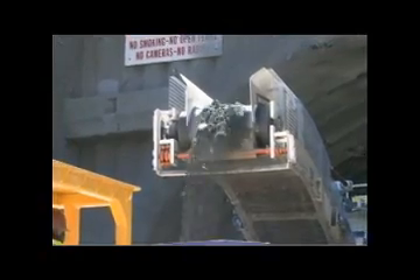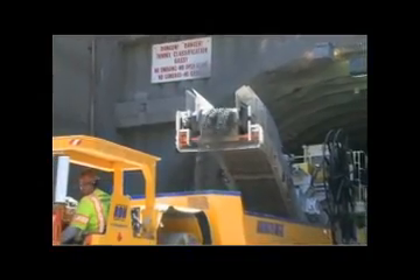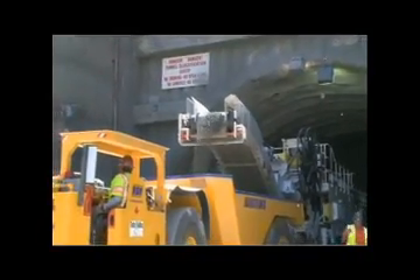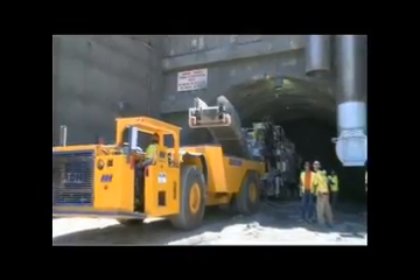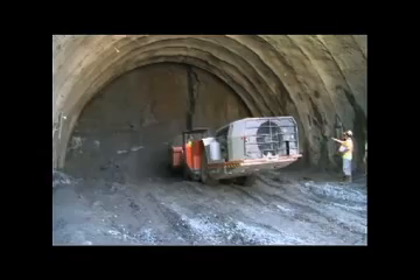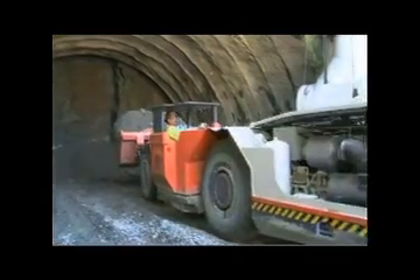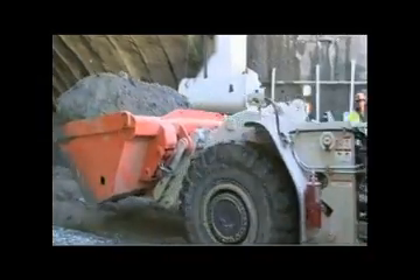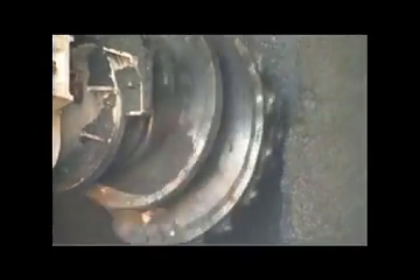The potentially gassy conditions of the tunnel bar much of the electronic or computerized equipment common on many tunneling projects. There is no guidance system on the roadheader, and the shotcrete robots and drill rigs are all air-pressure machines. Whenever you see a computer at Caldecott, it has to be encapsulated and explosion-proof. It is a huge struggle to get the equipment permissible.